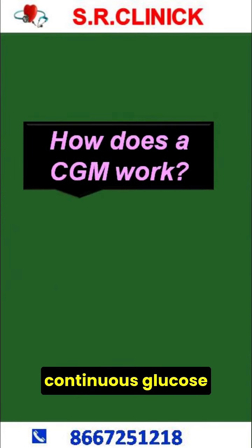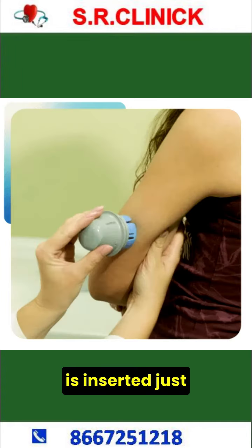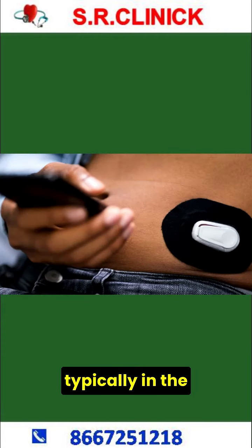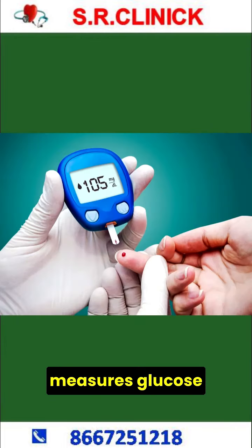How Does a Continuous Glucose Monitor Work? The sensor, about the size of a small coin, is inserted just beneath the skin, typically in the abdomen or upper arm, which continuously measures glucose levels.